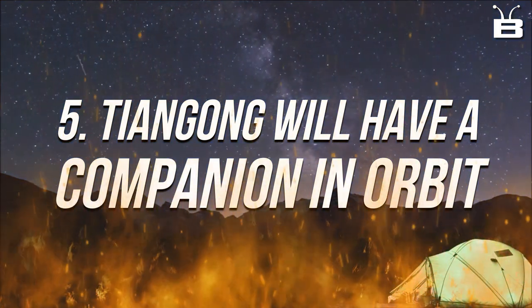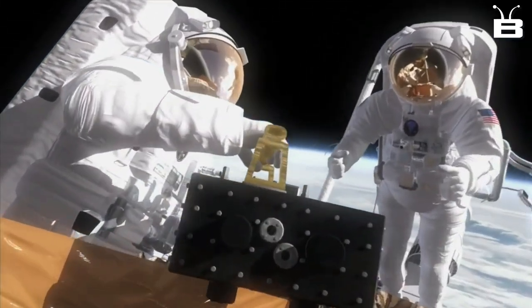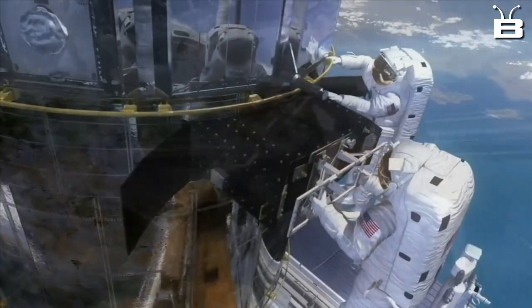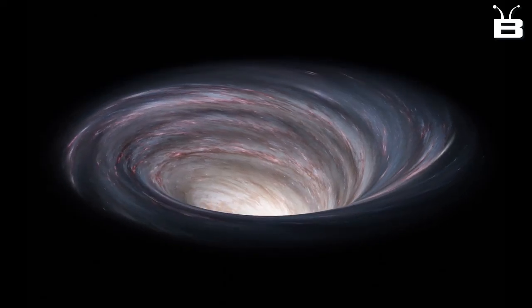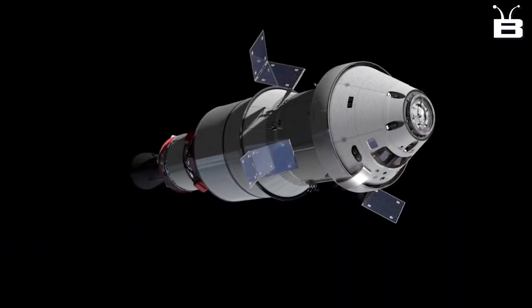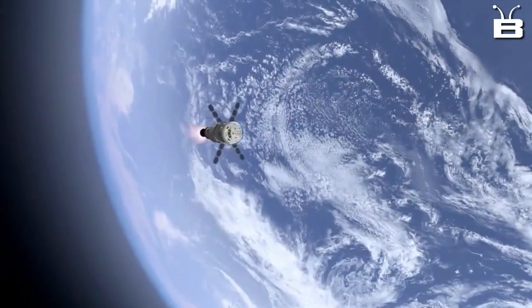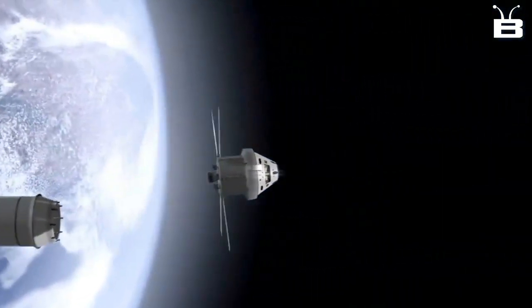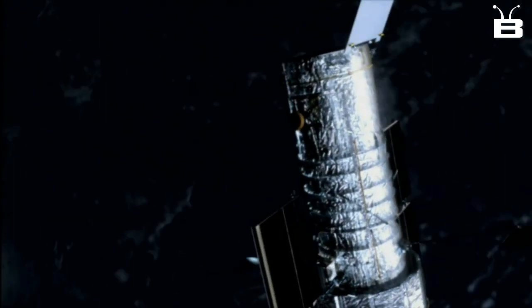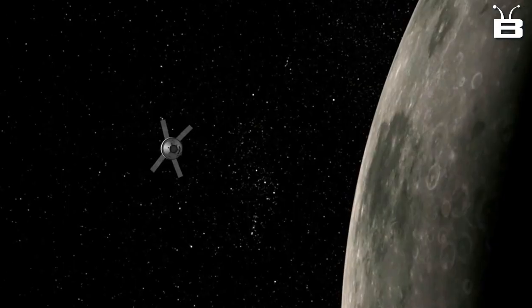Number 5: Tiangong will have a companion in orbit. The Xuntian Space Telescope is a planned space observatory that will be placed in orbit alongside the Heavenly Palace. It will be able to observe deep space with high resolution and sensitivity, and will be used for studying astronomical objects such as stars, galaxies, and black holes. Notably, the Xuntian will co-orbit with the Heavenly Palace with a scarcely distinguishable orbital stage, meaning the two will be in the same general area of space but moving at slightly different speeds and directions. This gives the telescope a stable platform to observe the cosmos, and also allows it to use the Heavenly Palace as a relay station to transmit data back to Earth.